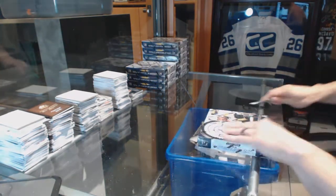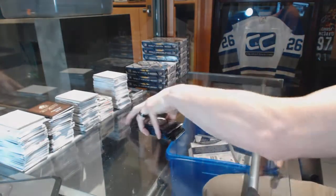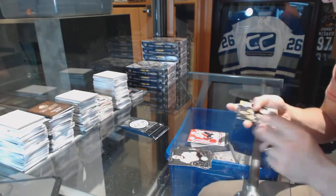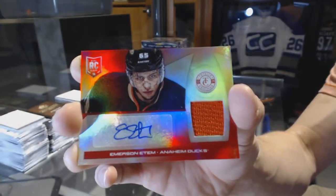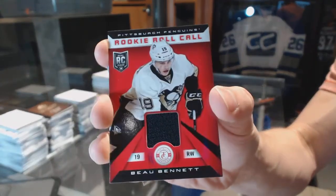Box three. Rookie for the Red Wings, Brian Lashoff, and a jersey for the Calgary Flames, Matt Stajan. We've got a rookie for the Sabres, Mikhail Grigorenko, and a mirror red rookie jersey autograph numbered 7 of 25 for the Anaheim Ducks, Emerson Edom. Rookie for the Capitals, Phillip Grubauer, and a rookie roll call jersey for the Pittsburgh Penguins, Bo Bennett.